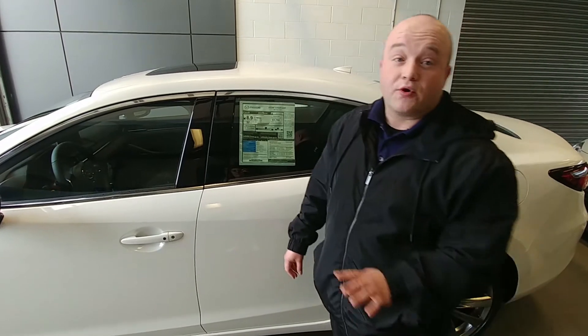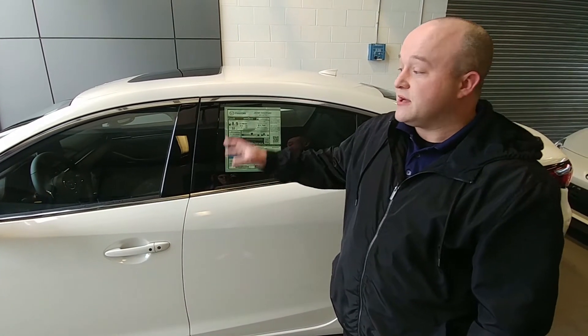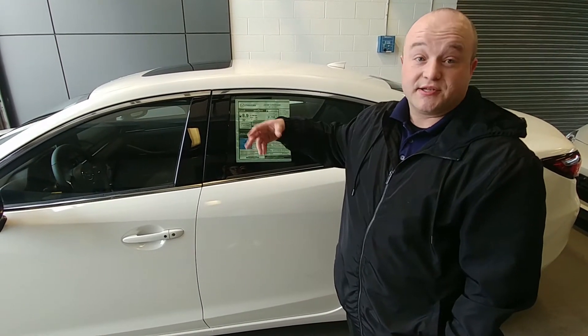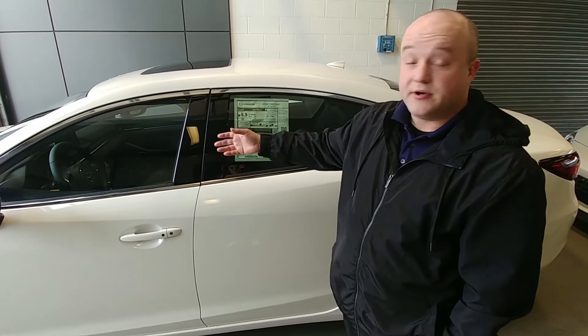Also brand new to the Mazda 6, there are four different models: we have a GS, a GSL, GT, as well as the Signature series, which this is. The Signature series and the GT series have added a turbo, which has increased the horsepower as well as the torque. We're now at 250 horsepower and 310 pounds of torque, up from the original 187 horsepower.